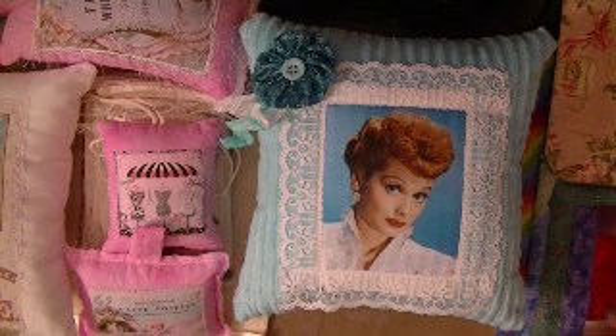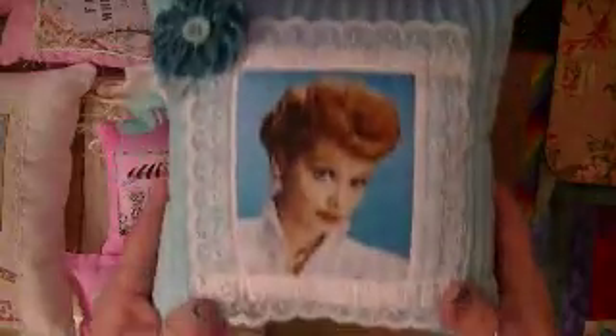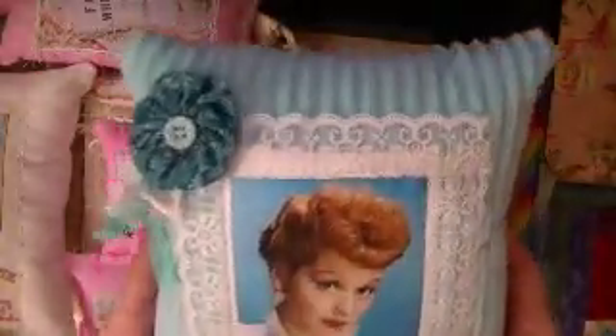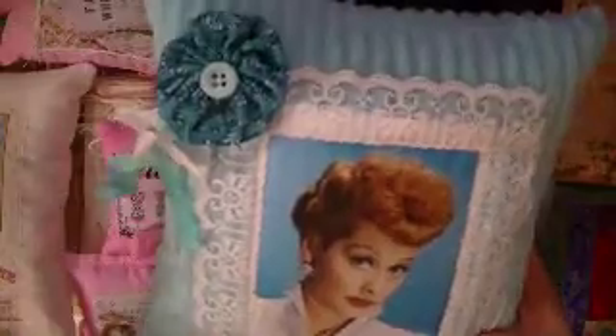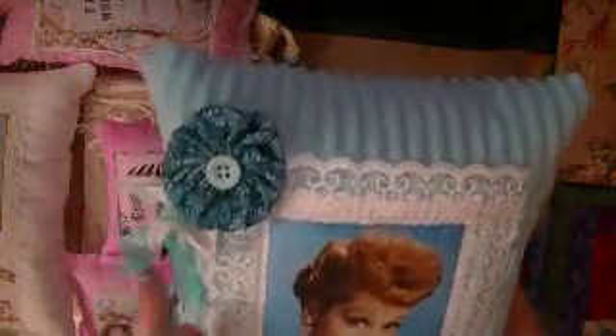I wanted to show you a couple of things that I worked on yesterday, because I didn't sleep yesterday either. Some of this stuff will go up on eBay, in my eBay store. I wanted to show you this pillow — and if you are an I Love Lucy lover, you'll see that this is her. It's a great, iconic picture of her. Look at the fabric; it is so sweet and soft. It's sort of like the minky fabric, but not with the little dots. I made the pillow, printed the fabric block out — I sell these in my eBay store.